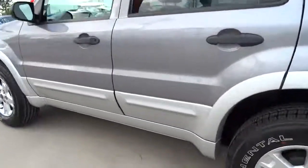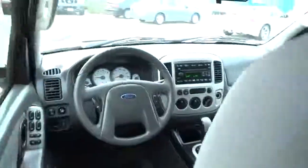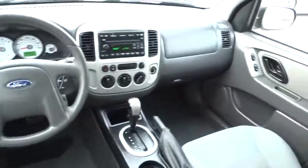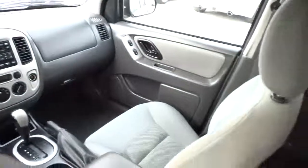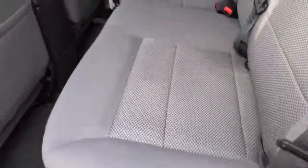This vehicle qualifies for Carfax buyback guarantee. This beauty is sure to make you the talk of the neighborhood. So call or drop in for a test drive today. Thank you.